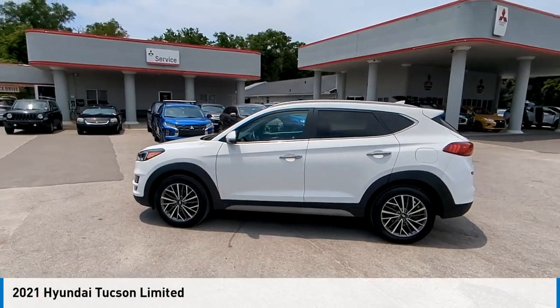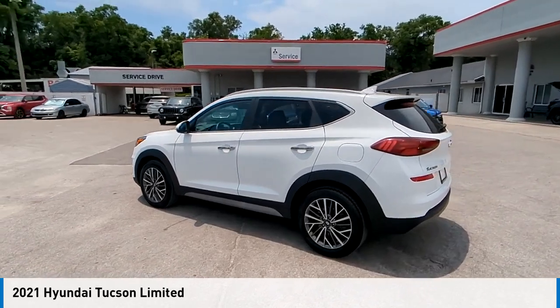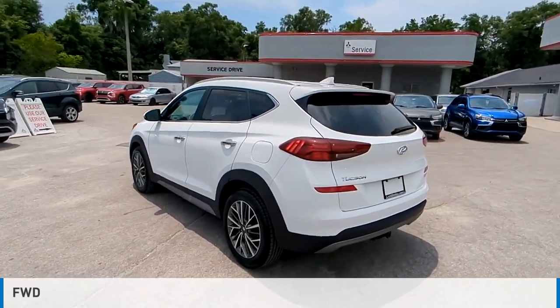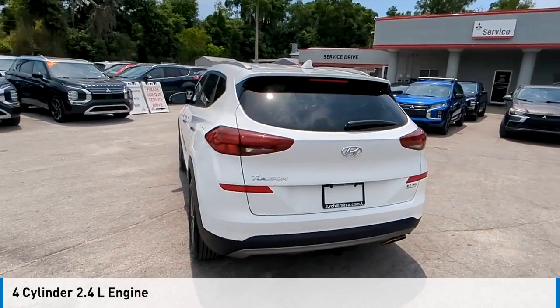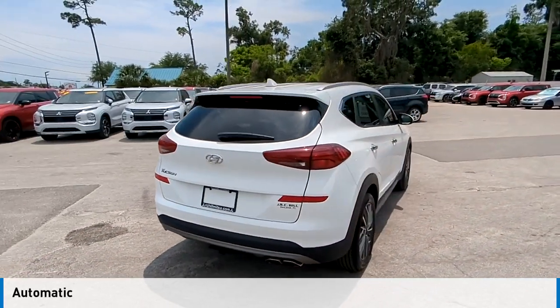Looking for the right vehicle? Check out the 2021 Hyundai Tucson. This vehicle is powered by a front-wheel drive, four-cylinder, 2.4-liter engine, and comes with an automatic transmission.